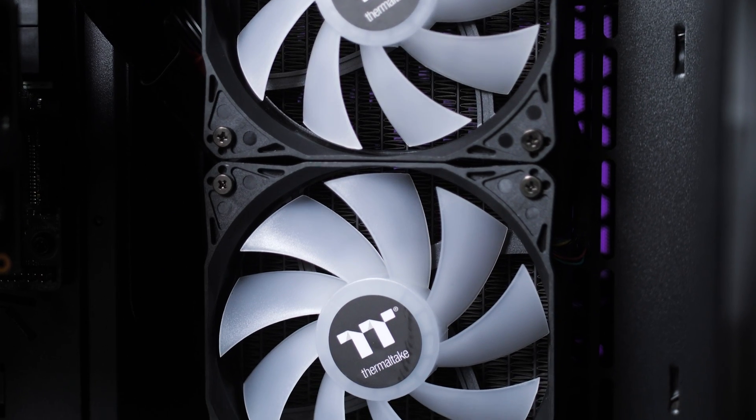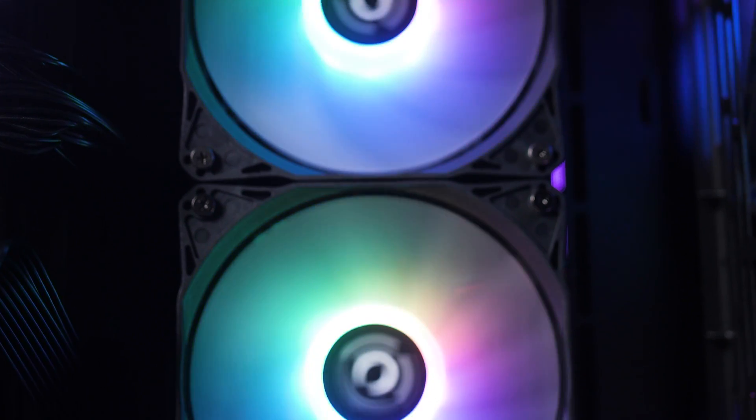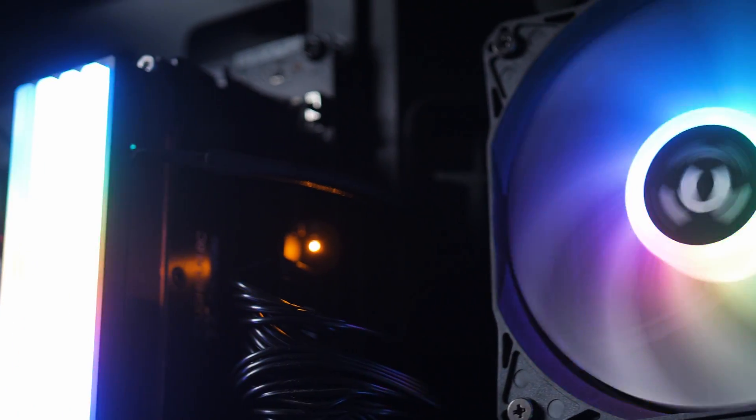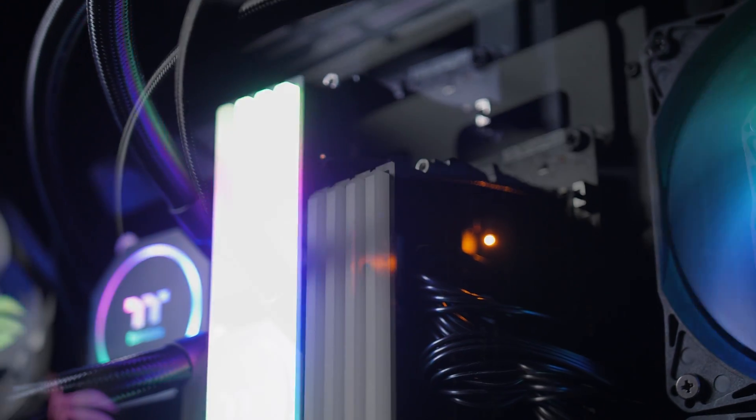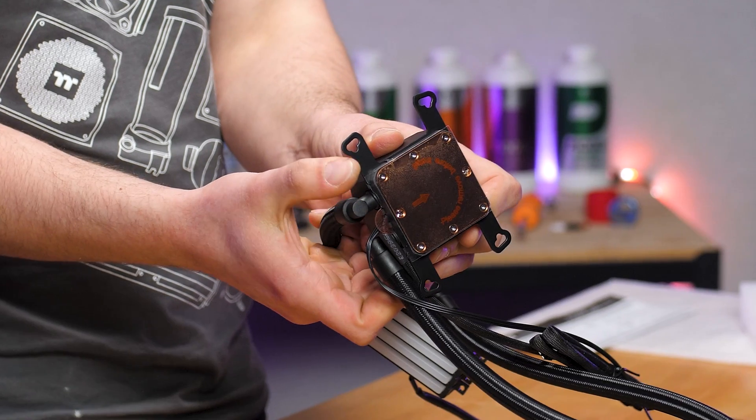Speaking of fans, the FlowRC's 120 millimeter PWM radiator fans are specifically engineered to generate high pressure without sacrificing silent operation. The high-performance copper base plate water block provides high quality and reliable water circulation.